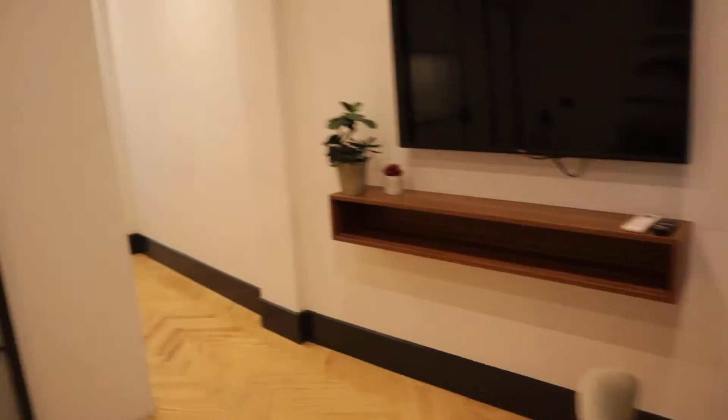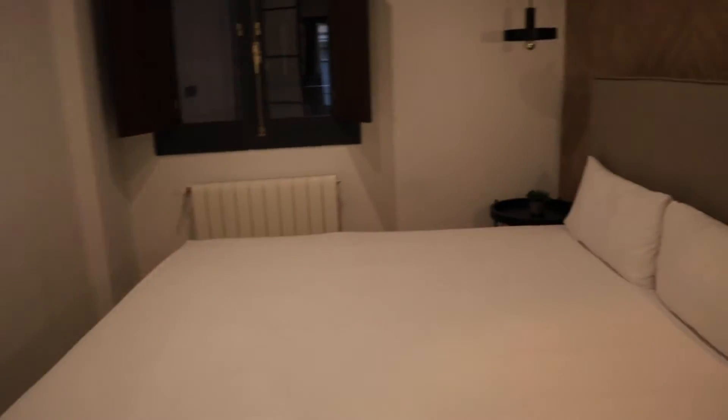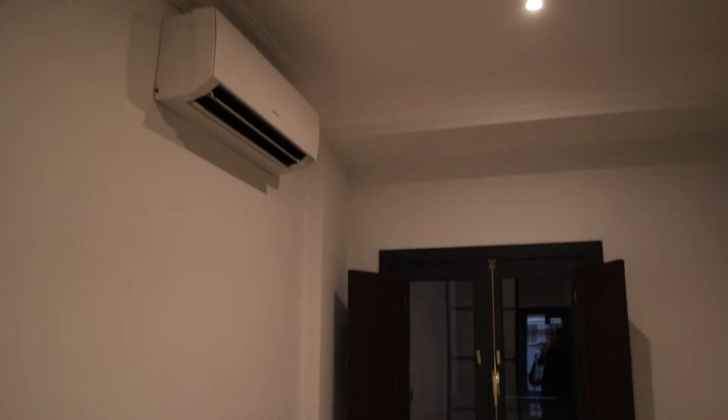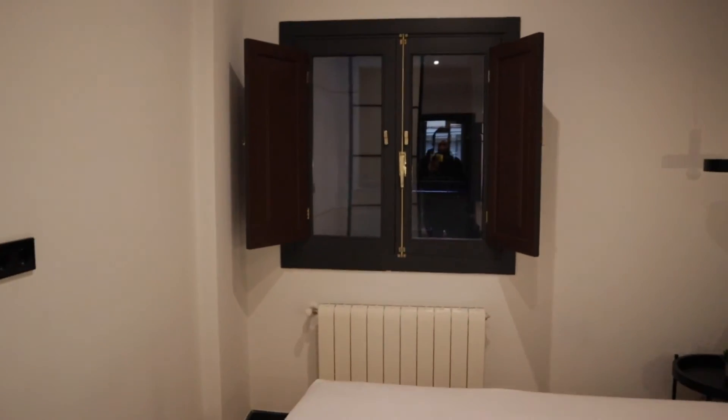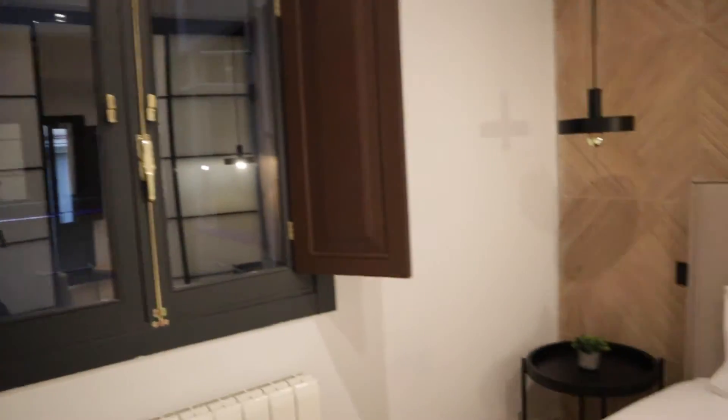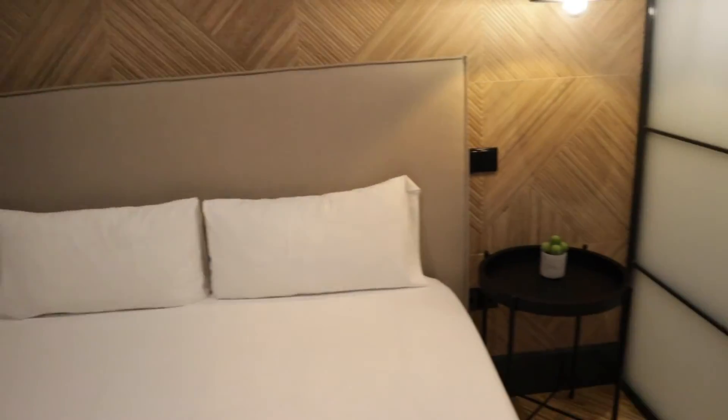And to finish, we find the bedroom with a double bed, air conditioning, and a window to an interior view. That's the bedroom.